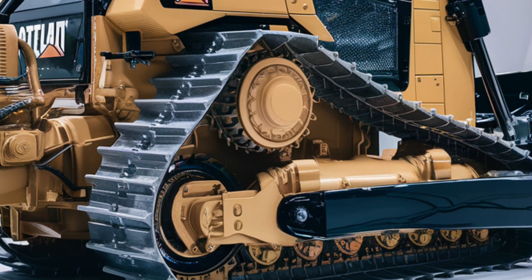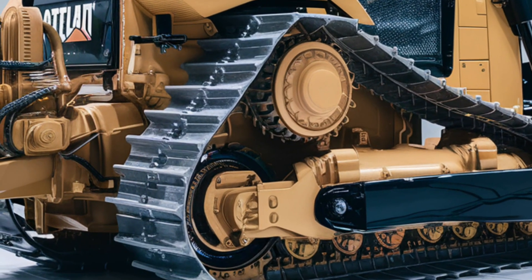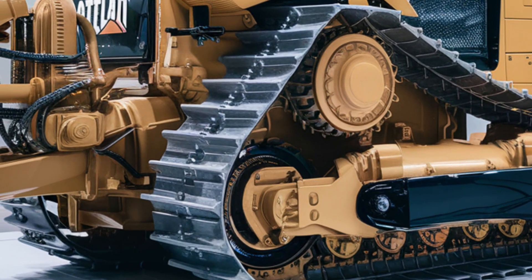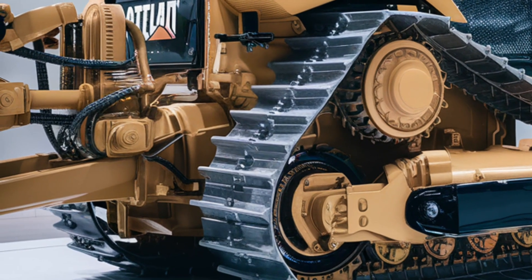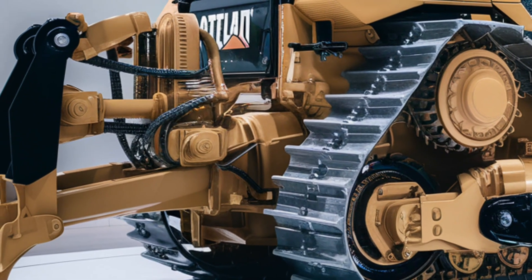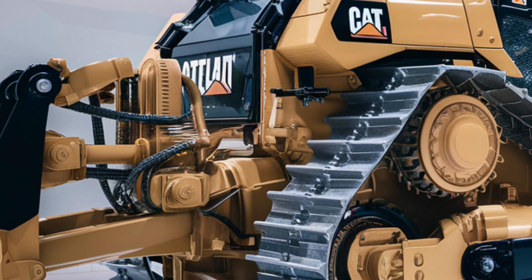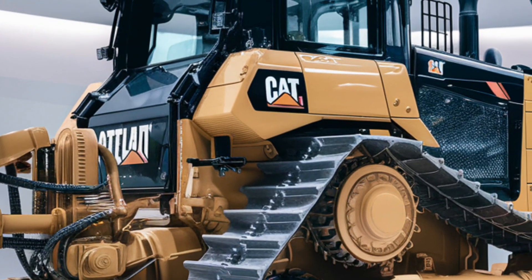Step inside and you'll immediately notice that this is not your typical heavy machine cabin. Caterpillar has completely reimagined operator comfort and control. The state-of-the-art touchscreen interface provides instant access to vital machine data, performance metrics, and diagnostics — everything you need is just a touch away. With intuitive joystick controls, you can maneuver the D10 with precision that was once unimaginable in machines of this size.